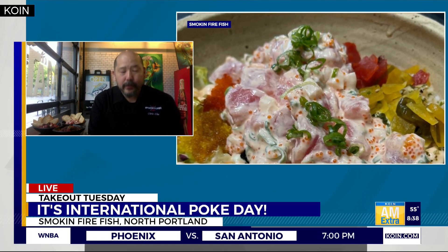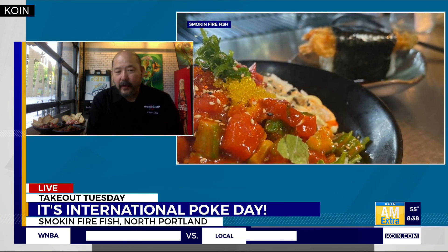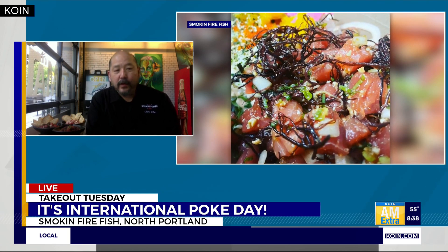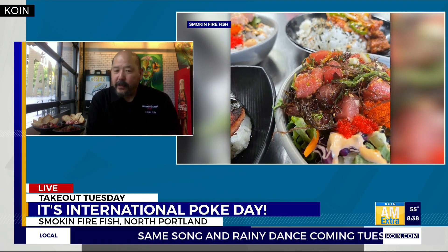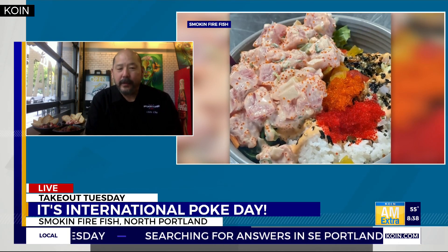Tell us a little bit about the variety of poke that you do. We do several varieties. It's evolved throughout the years. Currently, because of Asian immigrants in Hawaii, sesame oil, soy sauce — which we call shoyu in Hawaii — oyster sauce, and mayo are used now. In our restaurant we do a traditional style called the 1949. We do a Koalina, which is pretty traditional as well. Then we have a Honolulu that has a spicy mayo mix, and a Seoul that has a chili paste mix.